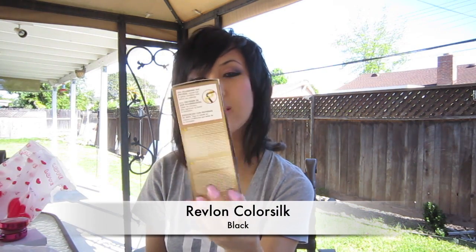First is this Revlon Color Silk Black Hair Dye. Because I like to have dark hair and I need to dye my hair again. I think it's the cheapest one — you can't really go wrong with a black dye. I think I've gotten this before and it worked out fine.